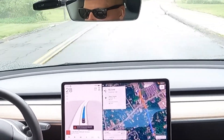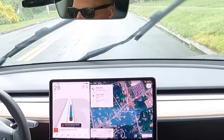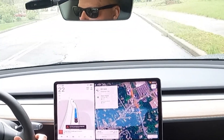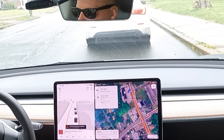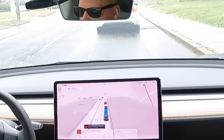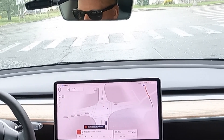The car accelerated right to the speed limit. I was able to increase by one or two miles an hour with the right thumb wheel. Turning yellow, the car came to a complete stop — it did not try to make it through.